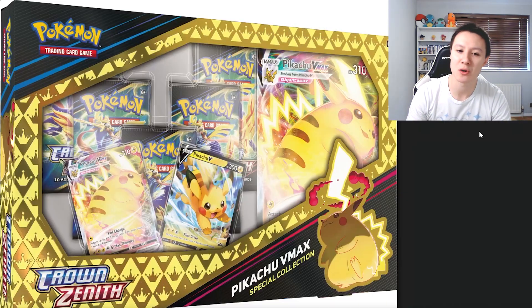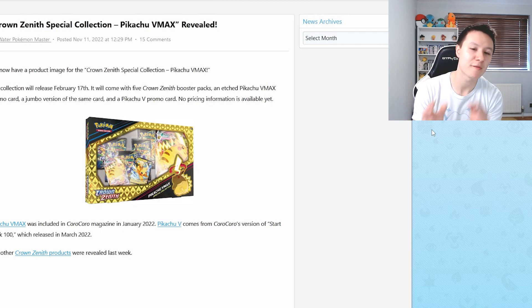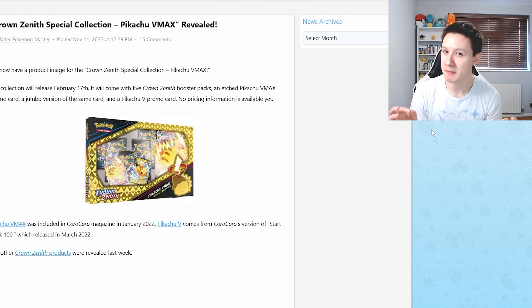The Pikachu VMAX Special Collection Box looks amazing. You get the Pikachu V promo card, the Pikachu VMAX card, the Jumbo card, and I believe five booster packs. I would save my money in February for this collection box, because it seems to be one of the best products coming out for Crown Zenith.